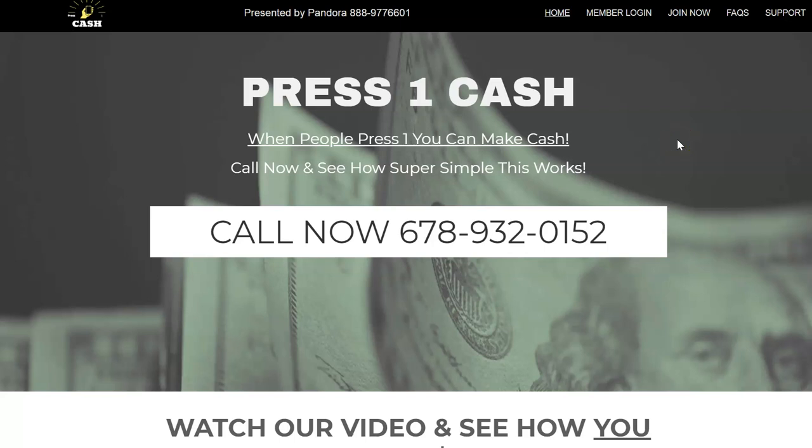Hey guys, it's Pandora the postcard diva — how's everybody doing out there? I'm back with Press One Cash, just want to show you this software does work and it pays me 200 bucks every time someone purchases it. Click the subscribe button, the notification bell, and like the video. If you're here for the first time, this is a channel where I show you how to make money as an affiliate marketer promoting other people's products, services, and tools.